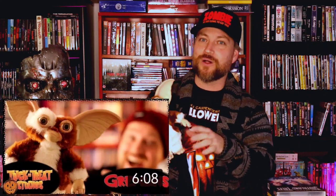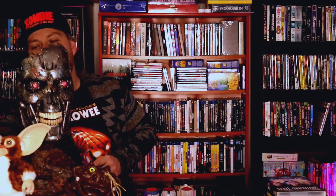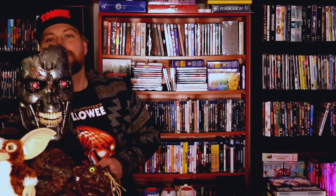Next up, Gizmo! I picked up Gizmo from Trick or Treat Studios. This thing is really, really cool. I was on a little bit of a Gremlins kick. I got a splasher Gremlin, an evil Gremlin, and this badass little Gizmo. Super cool little dude. I'll set him right here — I don't know if he's going to stand up or not. Maybe. We'll see how that goes.